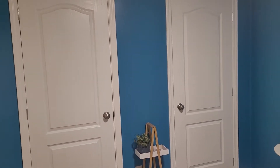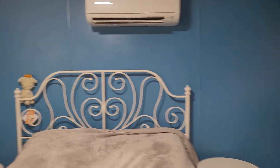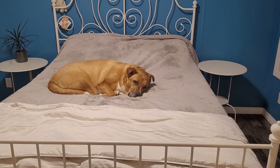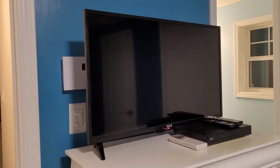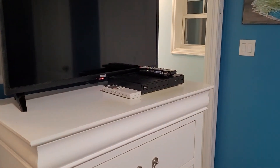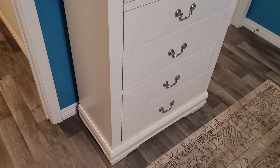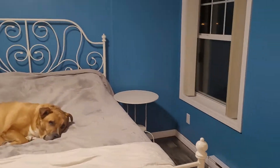Here's the bed — oh, and there's Gunner. You'll have a TV in here and it connects to Netflix, and there's a dresser. Queen bed, windows.